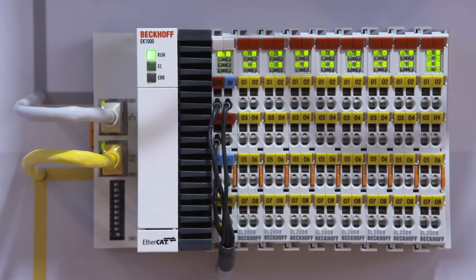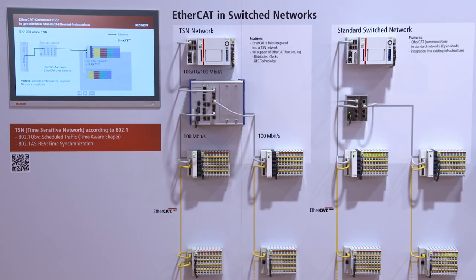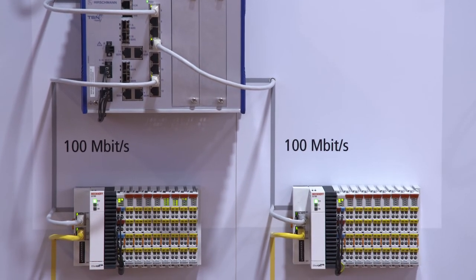An EtherCAT TSN coupler extends the great diversity of the EtherCAT I/O system. One main topic is TSN technology — time-sensitive networking, a technology inside the switches. With the EK1000 we have a product that opens EtherCAT technology to the TSN world. It allows every EtherCAT slave to be used in a TSN network. You can use every EtherCAT feature such as distributed clocks or XFC technology, compatible with every EtherCAT slave available on the market.